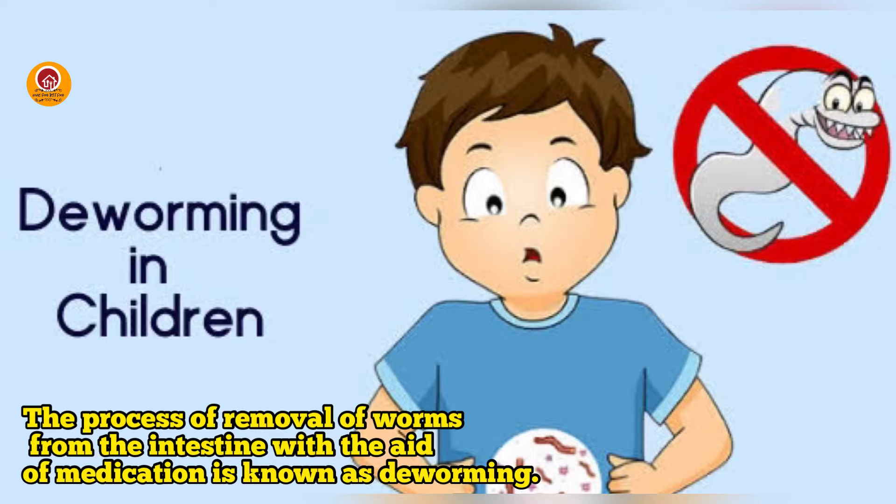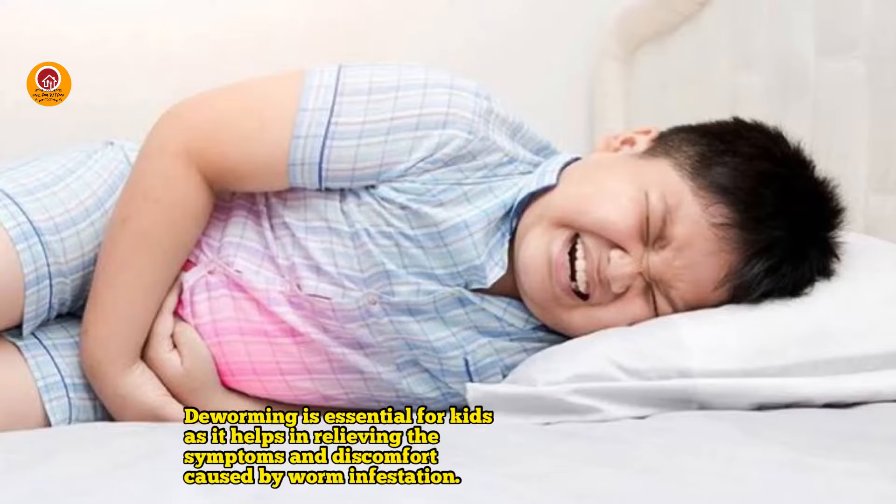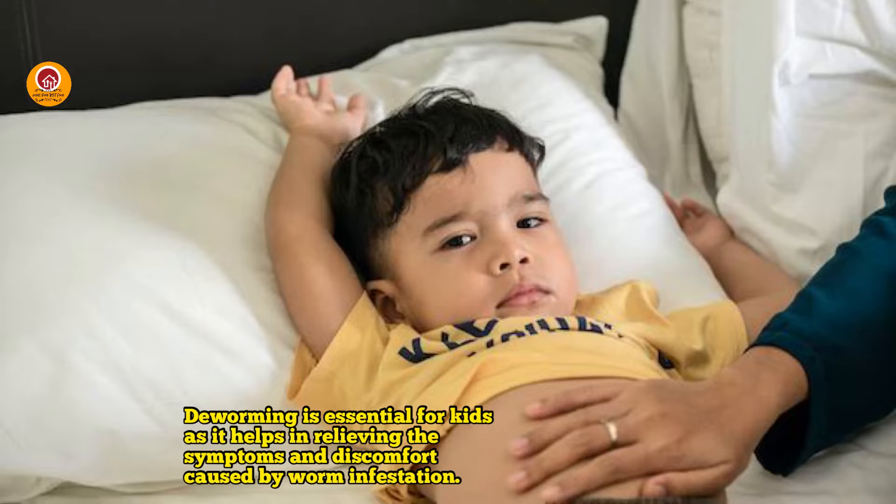Dewarming in children. The process of removal of worms from the intestine with the aid of medicine is known as dewarming. Dewarming is essential for kids as it helps in relieving the symptoms and discomfort caused by worm infestation.